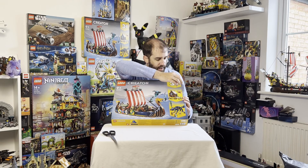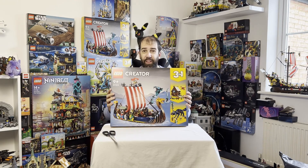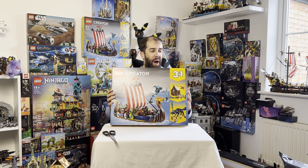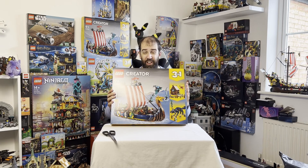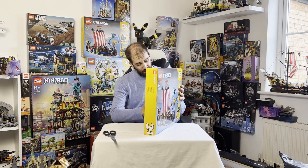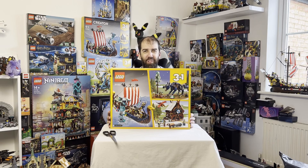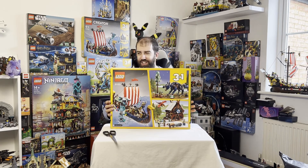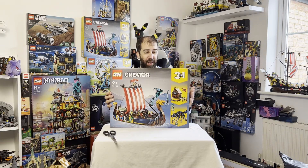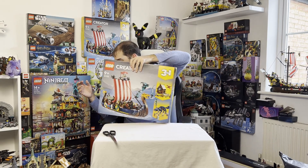I thought the Viking ship and the Viking house would go really well together. This was down to 55 pounds, which was just insane — one of you kindly pointed that out in the comments a few weeks back. At that price, even if I never build it, this is going to do quite well when it retires. I'm probably going to end up building both of them, but it's finding the time and space. At 55 pounds it's an outstanding bargain.